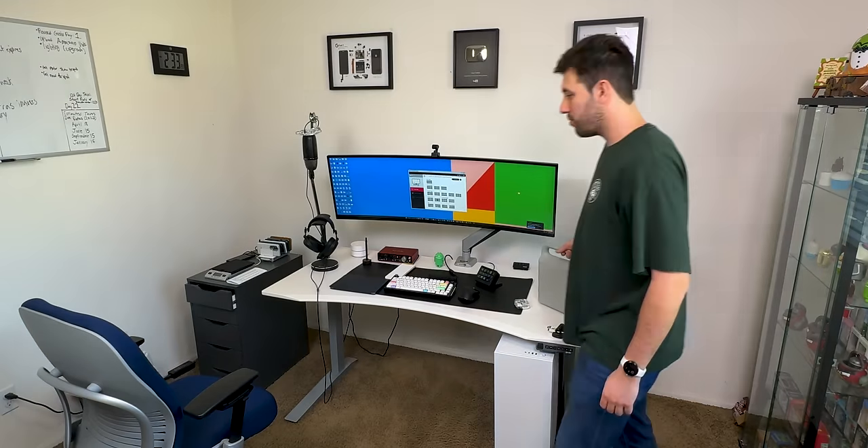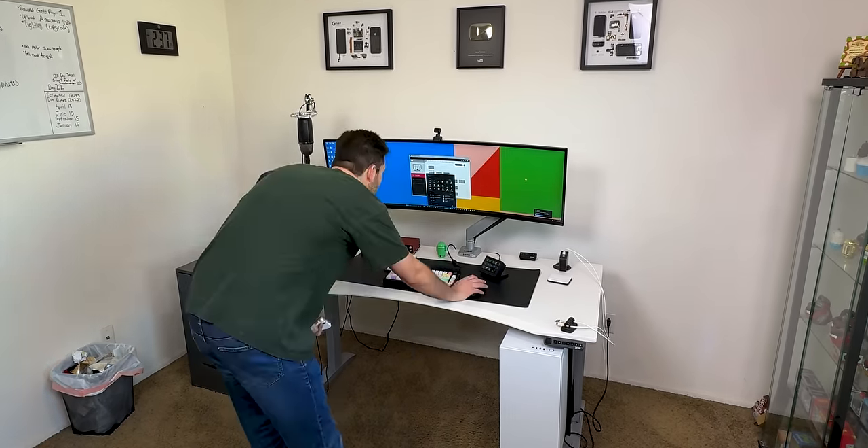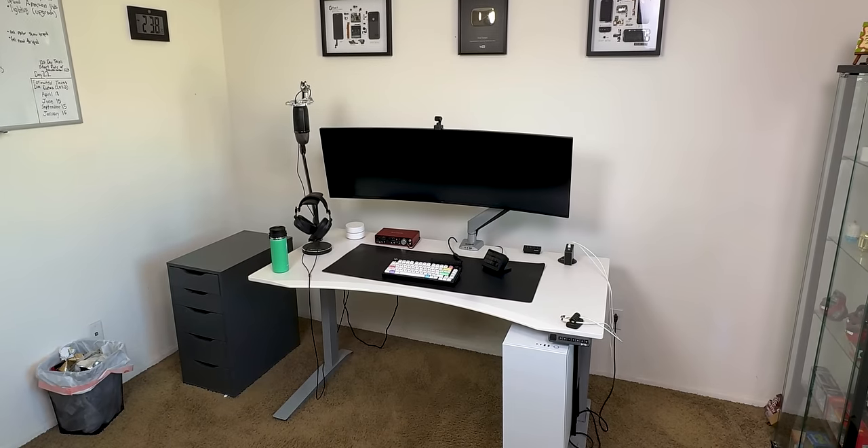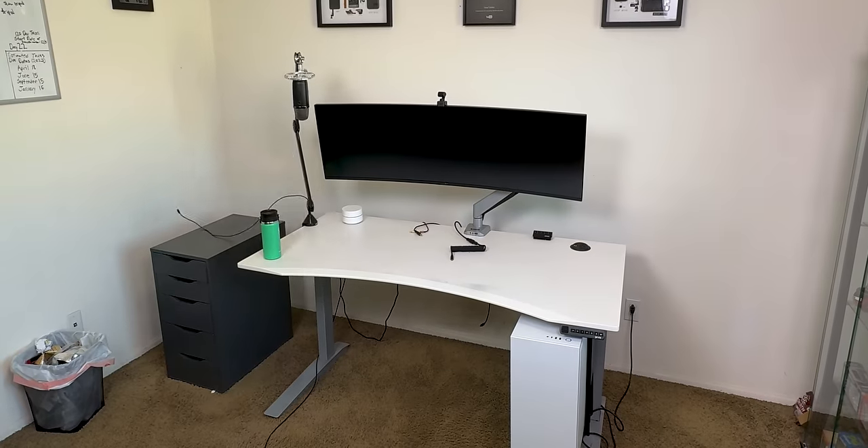The first thing I started with was clearing out everything in the room — and I mean everything. I removed all this stuff on my desk, like my phones, charging station, and digital scale. Then I turned off my computer and removed my audio interface, keyboard, mat, microphone, etc.